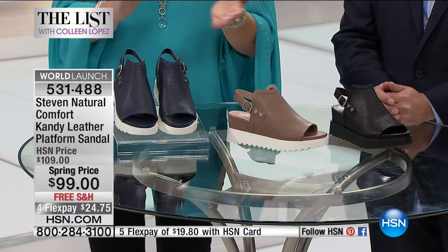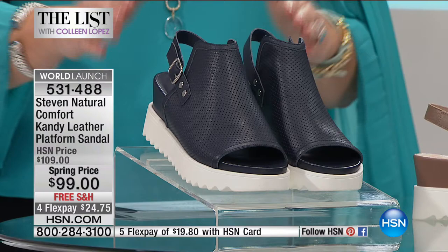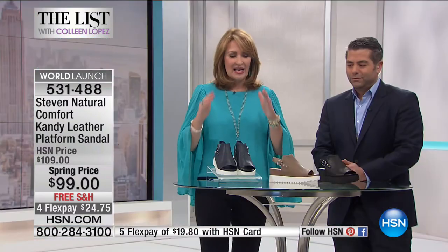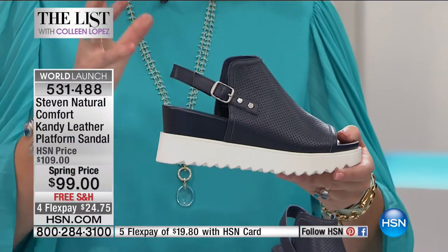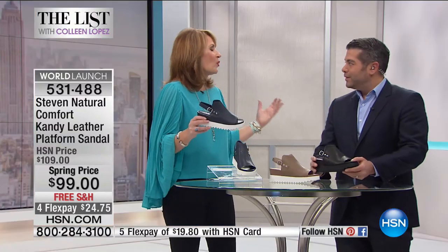The first shoe we're going to talk about is available in three colors. It's $99 — we have it in navy, taupe, or black. This one is called the Candy. It's all leather. It has a platform. You pick up your fashion magazines — this is what they're showing, what they're doing in comfort shoes in fashion today. This is what women want to buy. We want to get you out of those traditional sneakers and into fashion.